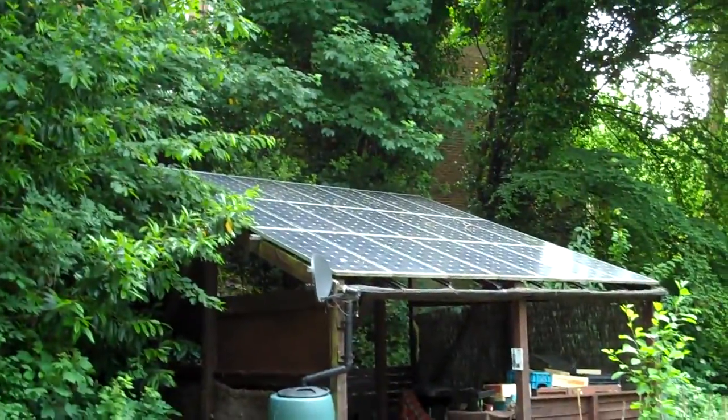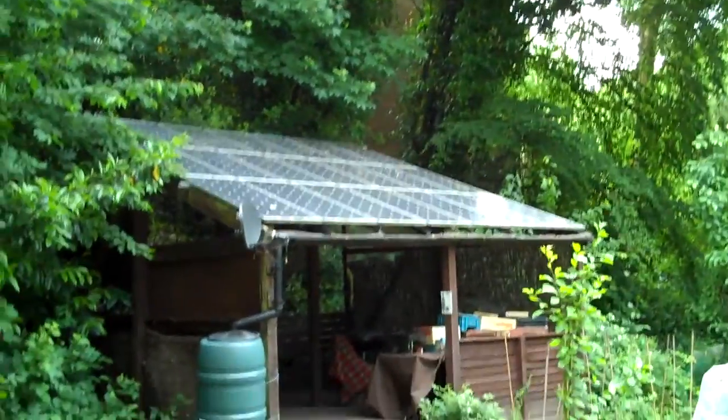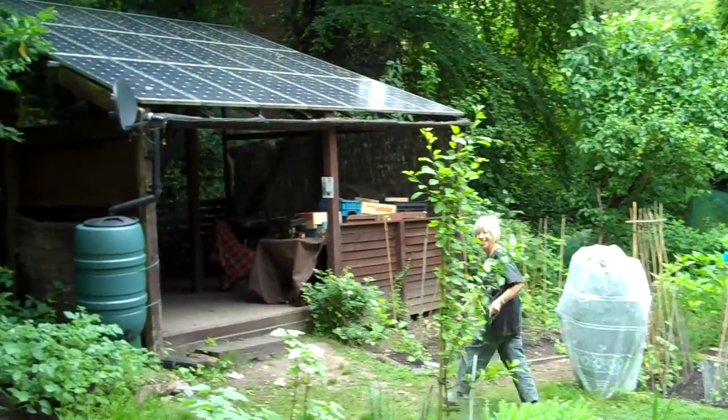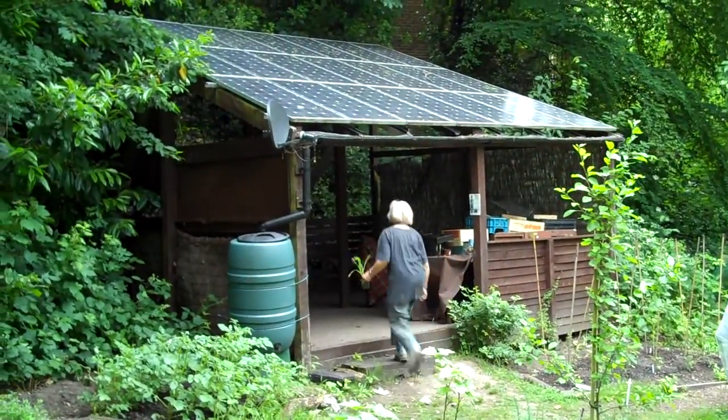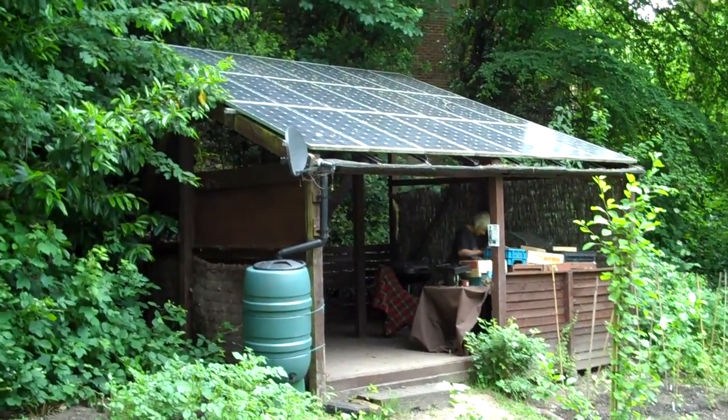You've got a nice big solar array there — yes, we have our own solar panel which feeds electricity into the house. There's Pauline, another volunteer, planting out sweet corn. The solar panel attracts a lot of attention as well.